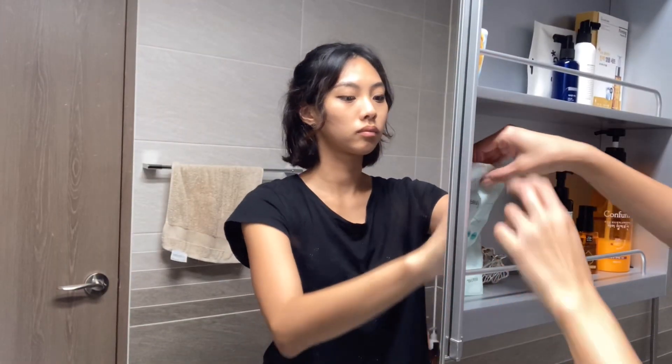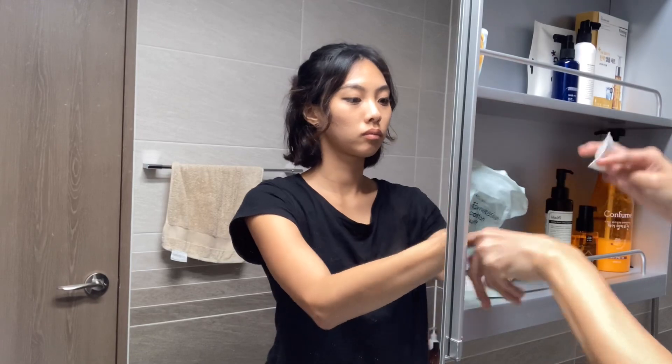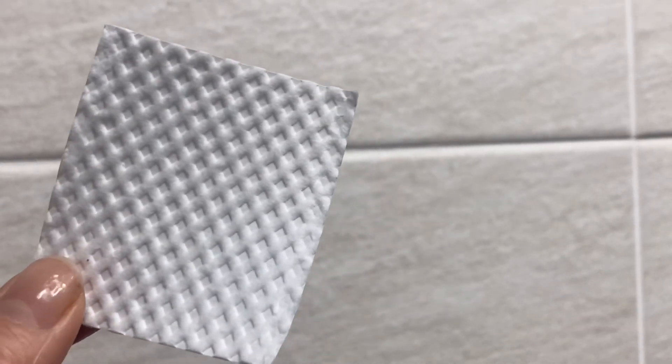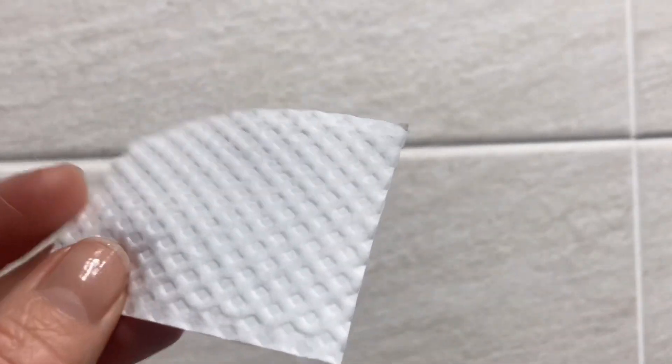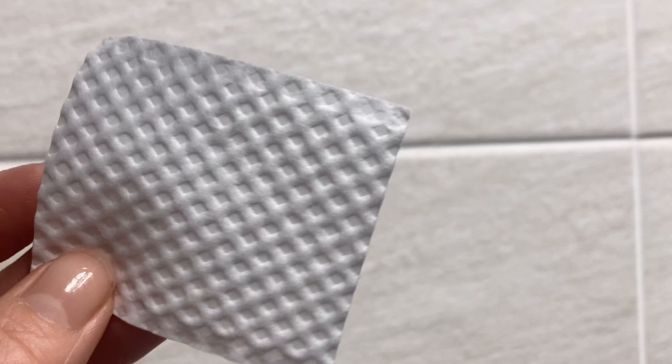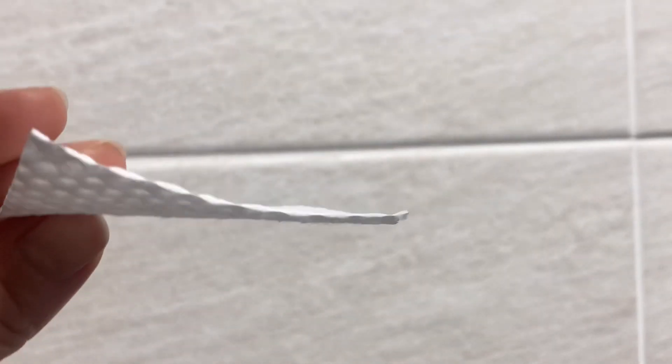These days when I get home I like to remove my makeup and take a shower as soon as possible to get all the germs and viruses off me. This is the cotton pad that I use — it's an embossing pad so it's not fluffy, so I don't get all that fluffy stuff on my face after removing my makeup.